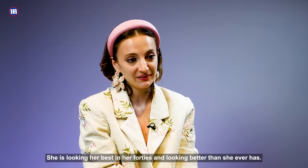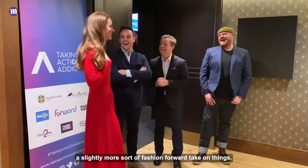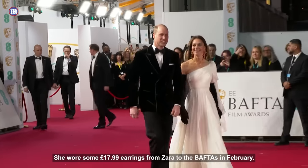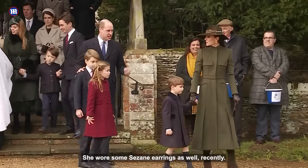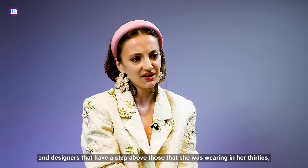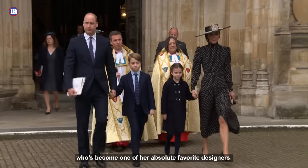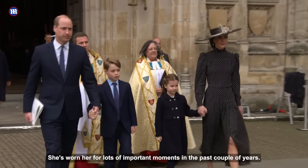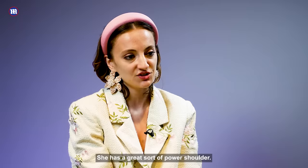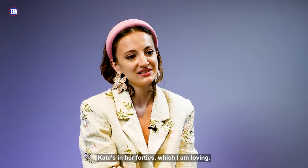She is looking her best in her forties — better than she ever has. She has gone for a slightly more fashion-forward take on things. She still loves the odd high street piece: she wore £17.99 earrings from Zara to the BAFTAs in February and some Cezanne earrings recently too. But generally, her outfits in her forties have been by some really high-end designers, a step above those she was wearing in her thirties. There's still a lot of McQueen, but there's also a lot of Alessandra Rich, who has become one of her absolute favourite designers — an Italian-British designer known for her vintage-esque silhouettes and great power shoulders. She's also worn several pieces by Roxanda. It's a bit more of a high-fashion Kate in her forties, which I'm loving.